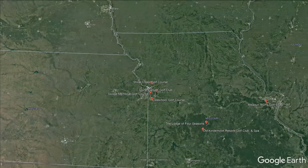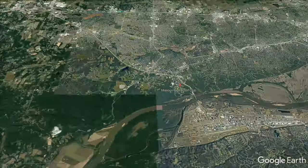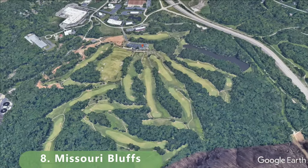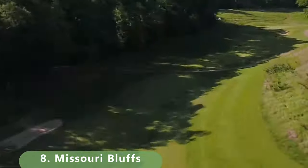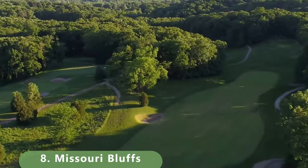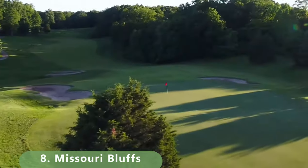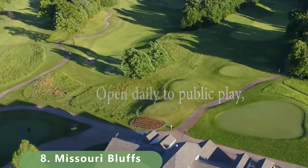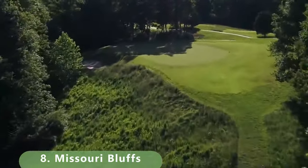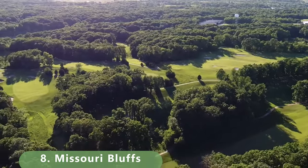Number 8 takes us to the east part of the state for a well-known course. It stretches 7,047 yards with a slope of 131 and a rating of 73.2, and is a par 71. The course was built in 1995 and was designed by Tom Fazio and Dennis Wise.